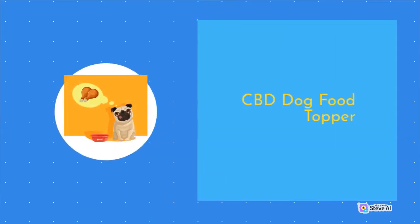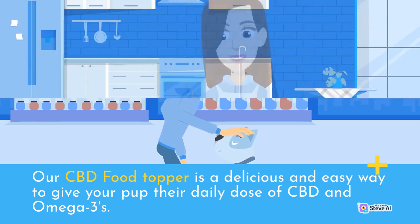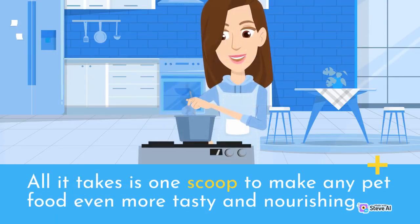CBD Dog Food Topper. Our CBD food topper is a delicious and easy way to give your pup their daily dose of CBD and omega-3s. All it takes is one scoop to make any pet food even more tasty and nourishing.